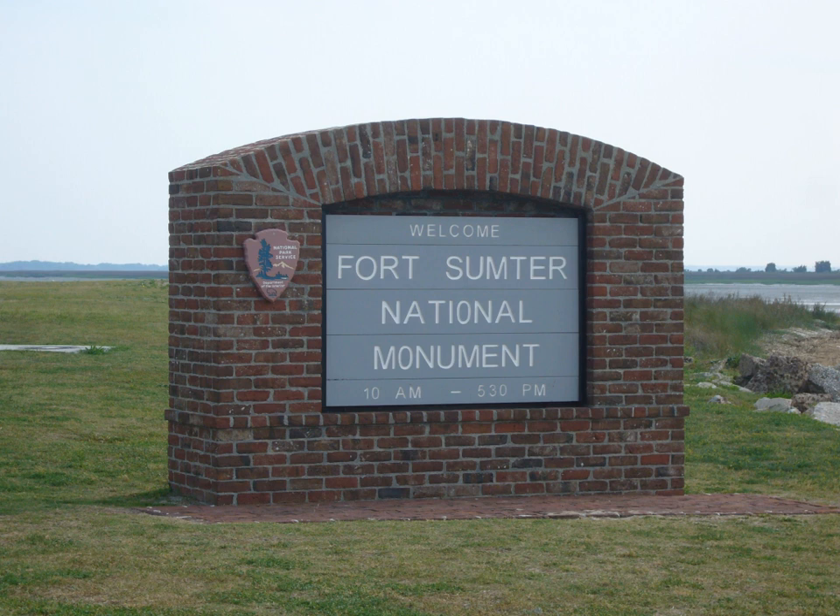Displays include slavery and the plantation culture, major figures, politics, and how the Confederate Army was formed. This site is also the main departure point for tour boats heading to Fort Sumter in Charleston Harbor, which is only accessible by boat.